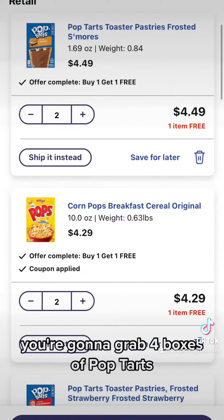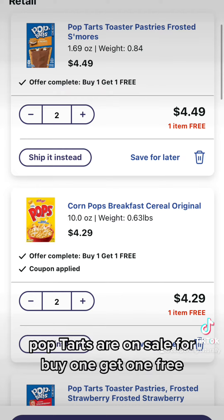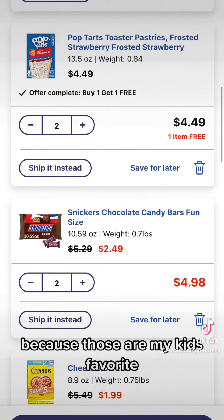You're going to grab four boxes of Pop-Tarts — you can grab any ones you like. I grabbed two of the S'mores because they're my favorite. Pop-Tarts are on sale for buy one, get one free. And then I grabbed two boxes of the Strawberries because those are my kid's favorite.